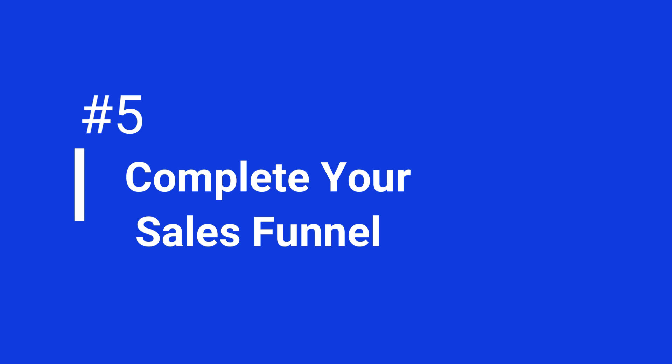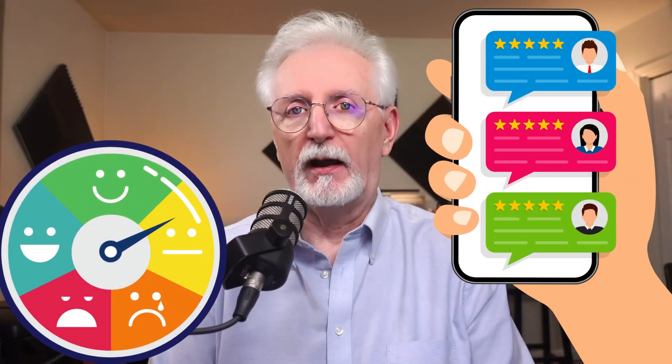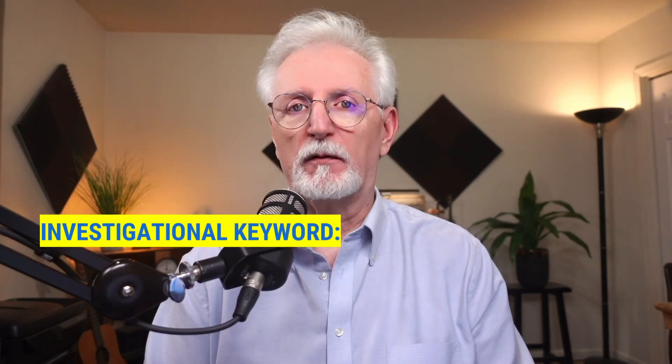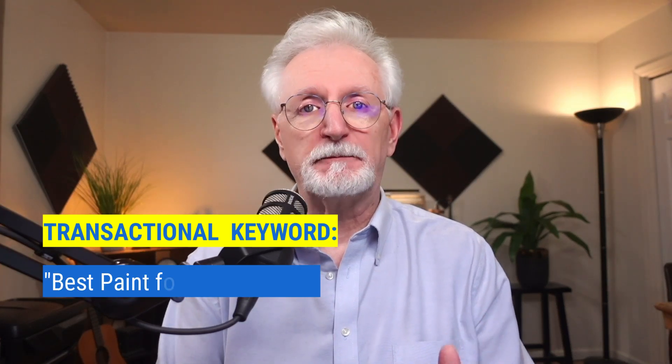Now let's talk about completing your sales funnel. While finding new keywords using Search Console, you should also look for keywords that complete your sales funnel. There are four types of keywords: navigational, informational, investigational, and transactional. Informational keywords are great for answering questions, but it's also important to focus on investigational and transactional keywords that lead to making a purchase — like product reviews and feedback. These keywords hint that someone is more likely to buy something. For example, an informational keyword for a paint company might be 'how to paint your front door,' an investigational keyword might be 'what kind of paint to use for a front door,' and a transactional keyword might be 'best paint for a wood door.'